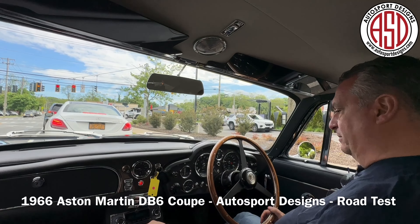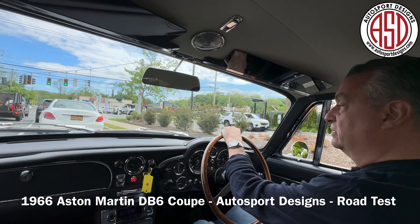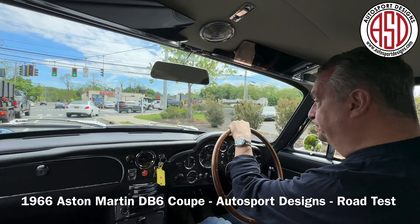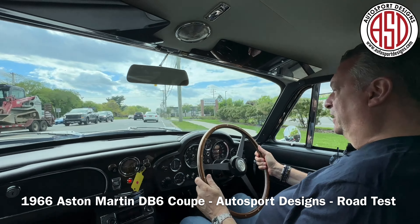Water temp is coming up. It does have a handling kit. It is really a lovely shade of blue — Pacific blue — with blue interior. It's really, really nice with power steering.